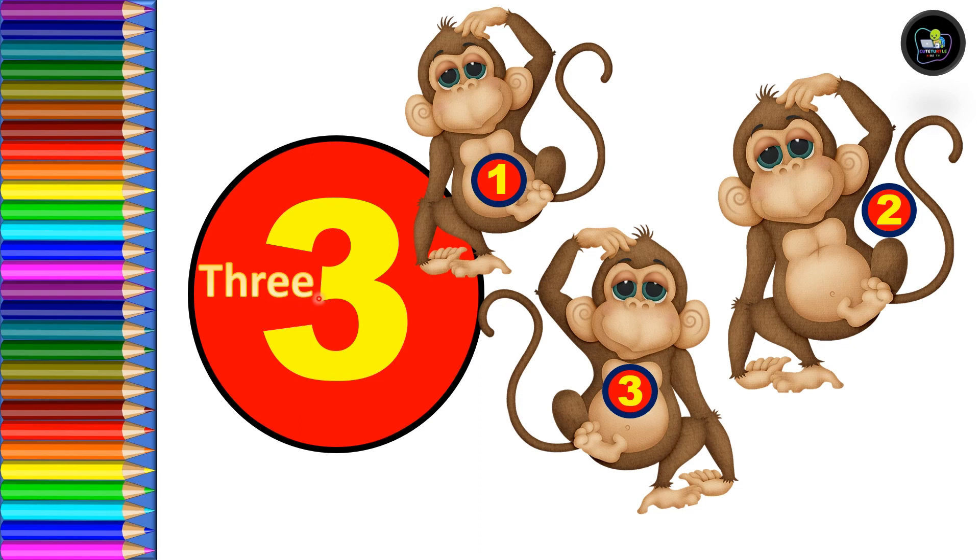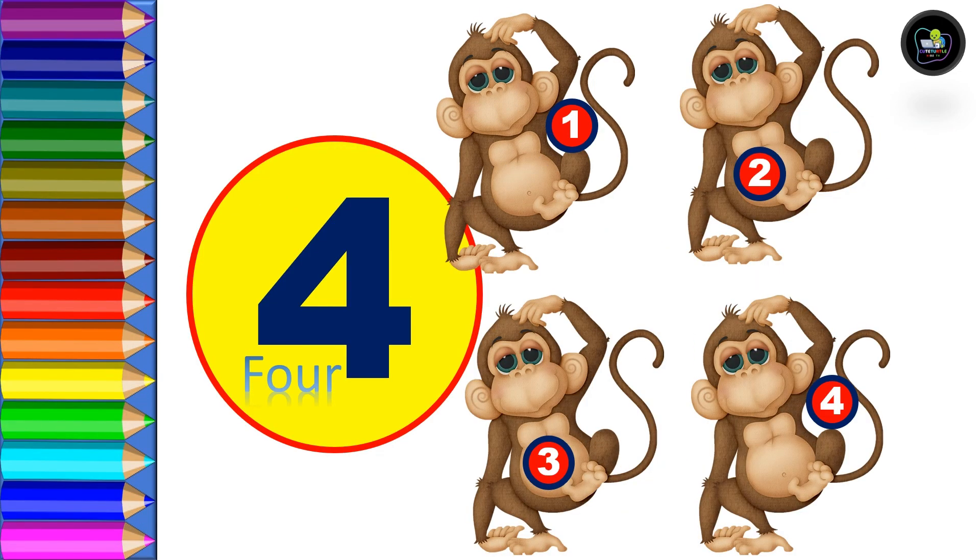Three — T, H, R, double E — three. Three monkeys: one, two, three. Three monkeys. Next, four — F, O, U, R — four.